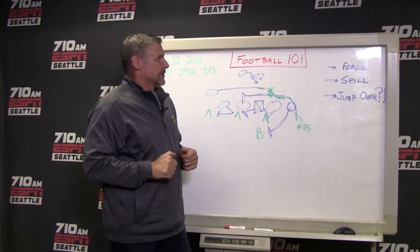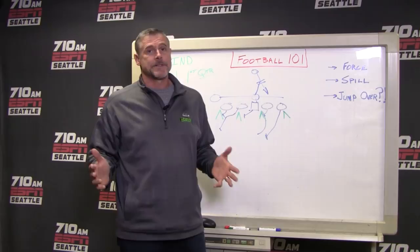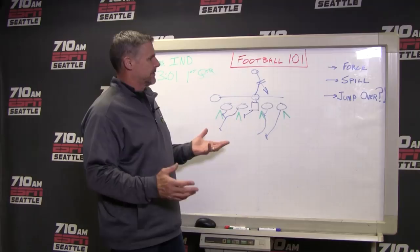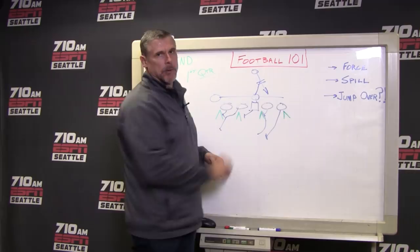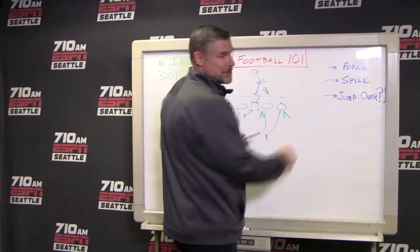I thought that was an amazing play, until I saw the one on Sunday night against the Indianapolis Colts. Sunday night versus Indianapolis, similar type of play. They don't pull a guard on this play. But it's still a classic power play, where you wash down one side and kick out block with either a guard or a tight end coming back across the formation. And I wrote up here: force and spill, and then of course, jump over.